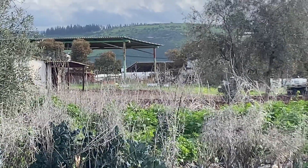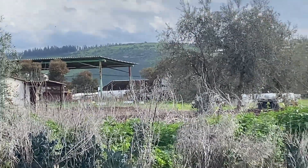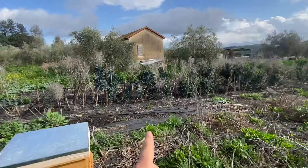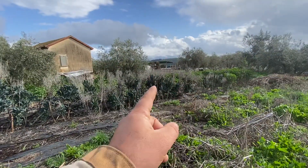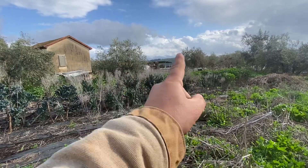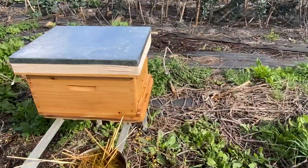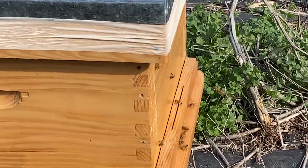I saw something very interesting over there — my neighbor, can you see him? He has a lot of beehives over there. This morning — it's a pity I forgot my phone at home — I saw a huge swarm, two swarms from my beehive, and a swarm came from there and they had like a fight in the air. Very strange.